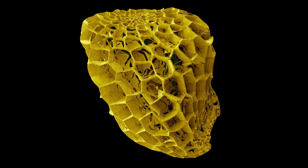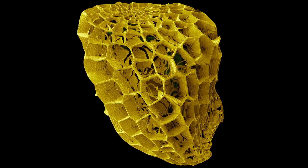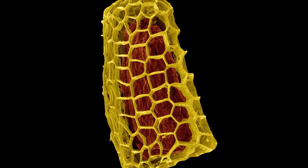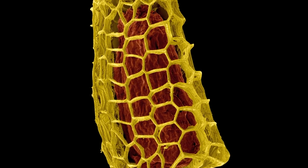Other wind-dispersed seeds, like the yellow paintbrush, have a honeycomb texture. Such complex sculpturing enables seeds to catch the slightest wind current and ride thermals, travelling long distances from their mother plants.